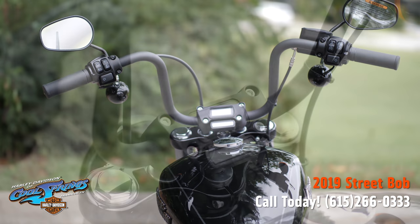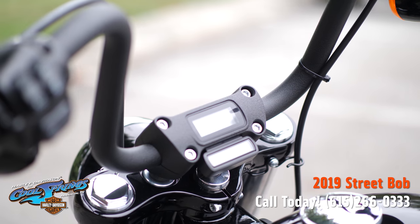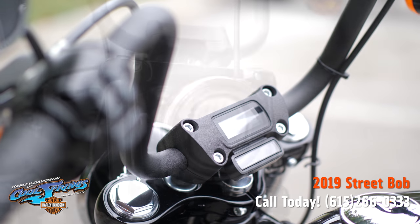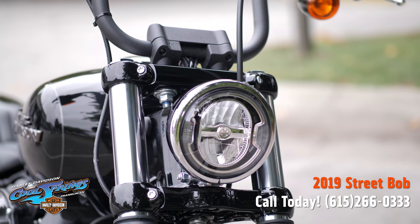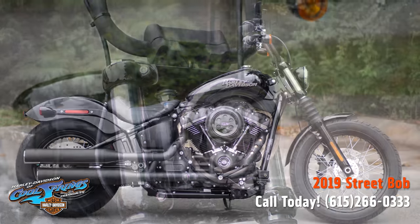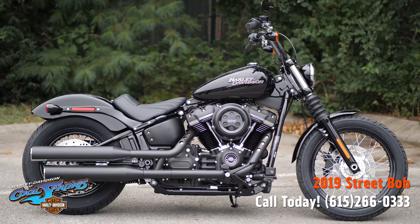The high-performance rear monoshock is easily adjustable with one hand while you're sitting on the bike, and it really helps for dynamic cornering and preserving that hardtail look.